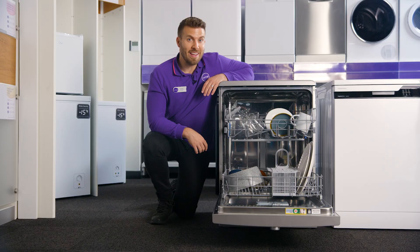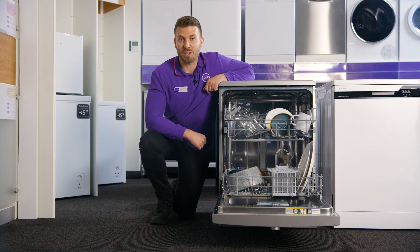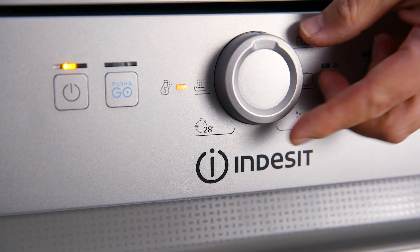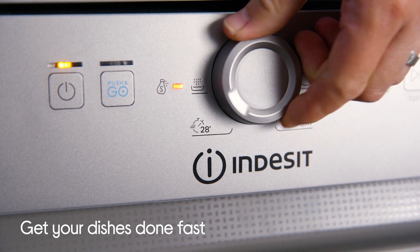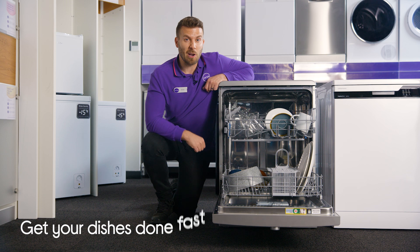So not only can you save money and the planet, but you can also save some time when using this dishwasher. Among its other integrated programs is the fast and clean option, which will get your washing done in just 28 minutes. That's great for a few dirty plates when your cupboards are starting to look a little bit empty.